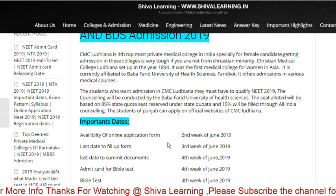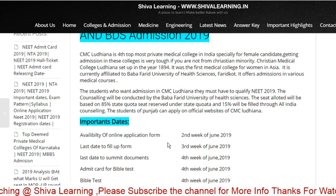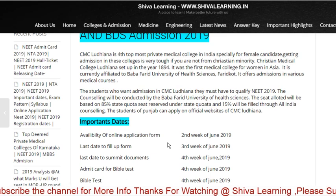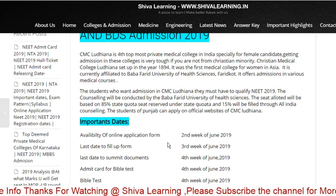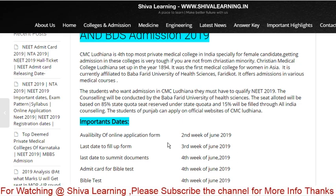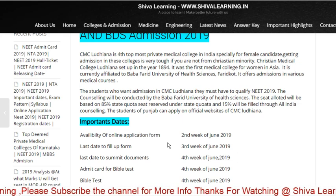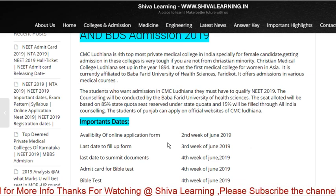You have to fill up the application form with all required details. After that, you have to write one test called the Bible test. The Bible test is applicable only for the religions of Christians. Other people like Hindus and Muslims do not need to write the Bible test.